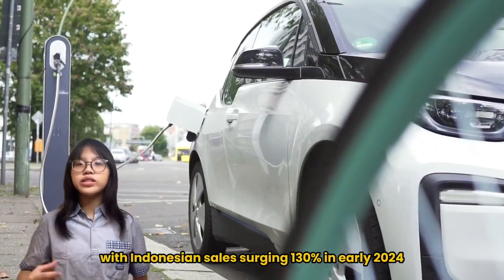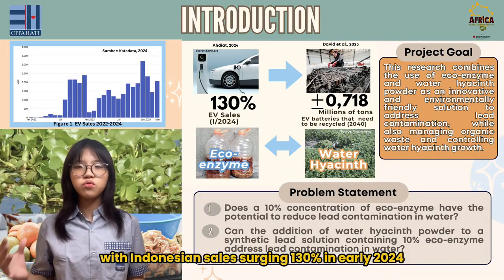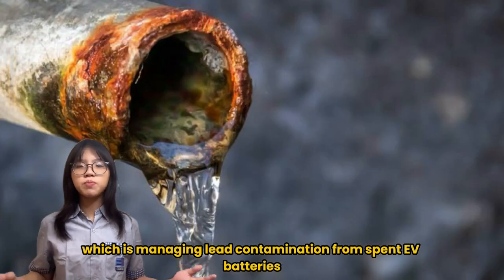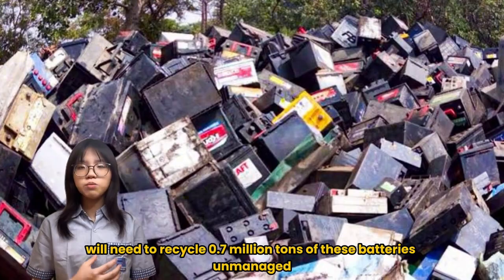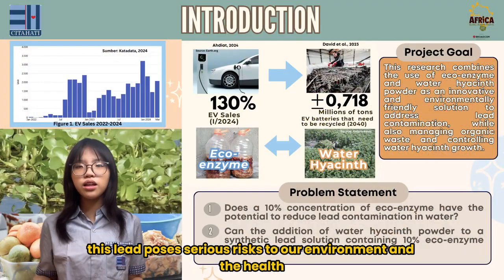The rise of electric vehicles, with Indonesian sales surging 130% in early 2024, brings a significant challenge: managing lead contamination from spent EV batteries. By 2040, Indonesia alone will need to recycle 0.7 million tons of these batteries. Unmanaged, this lead poses serious risks to our environment and health.